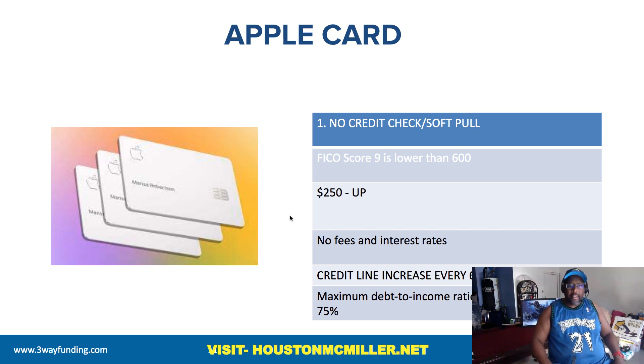The last one is the Apple Card. There's no hard pull and no upfront fees. The Apple Card is definitely one you want to leverage. My suggestion: get about three to four of those other cards first, max, and then go for the Apple Card. That's because with the Apple Card and the Patel card, you have the opportunity to go for higher limits.